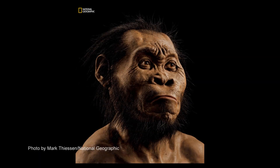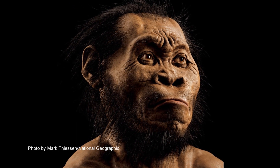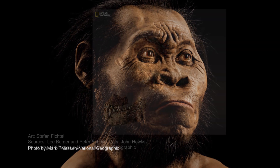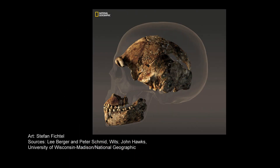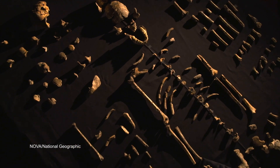We know from experimental studies that long-legged animals can travel greater distances using less energy. What was really fascinating about this creature was that even though the foot and the leg were so human-like, there were other aspects of its anatomy that weren't. It was clear that this was a different species — a different kind of human that nobody had seen before.